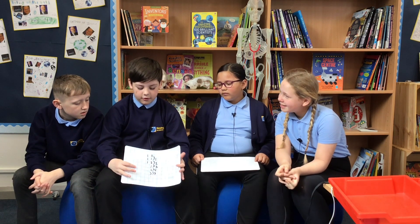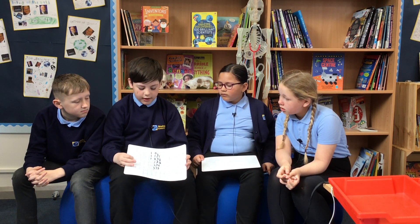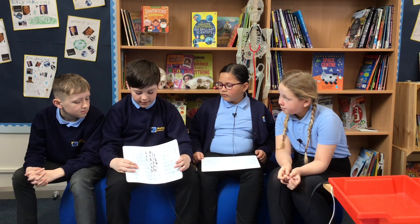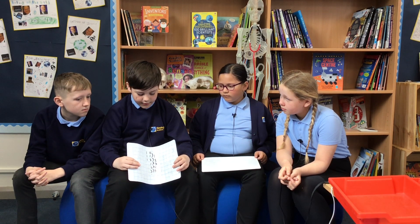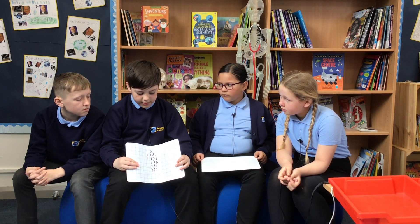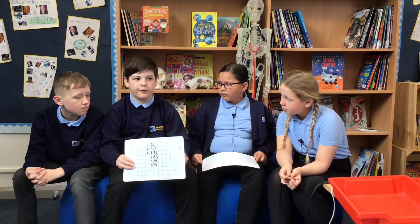So it's currently ten o'clock, meaning our first hour is going to start soon. At eleven o'clock, our first hour will start. At twelve o'clock, it will be our second hour. At one, it will be our third hour. At two, it will be our fourth hour. And at three, it will be our fifth hour. Well done, Harvey.